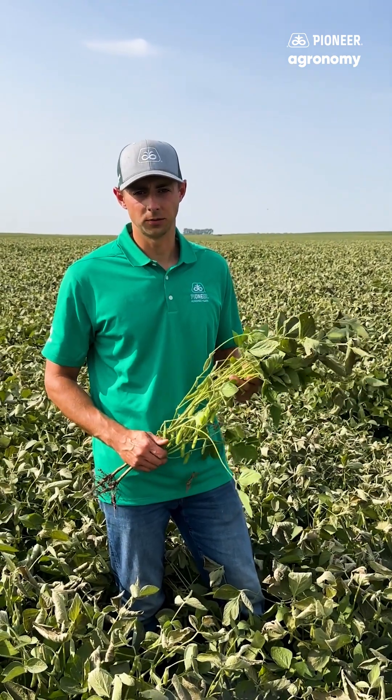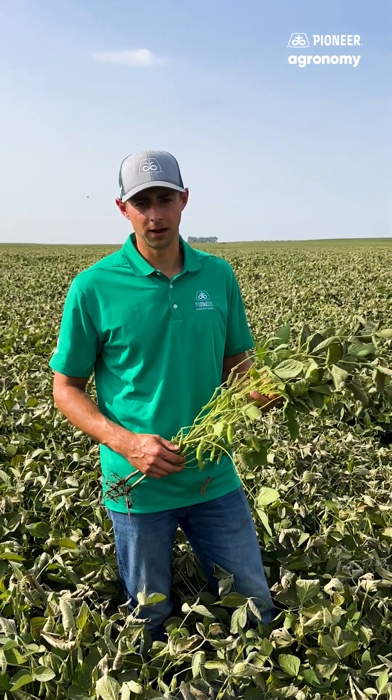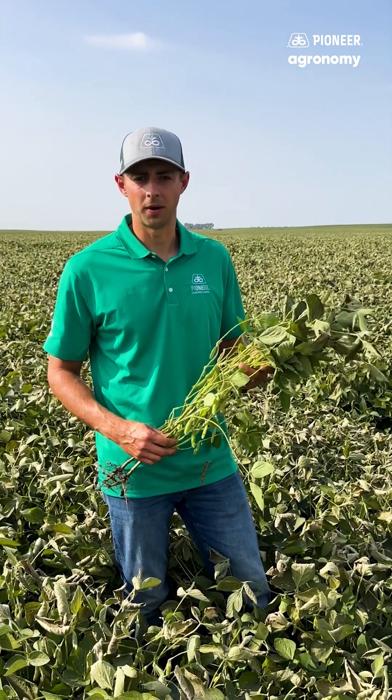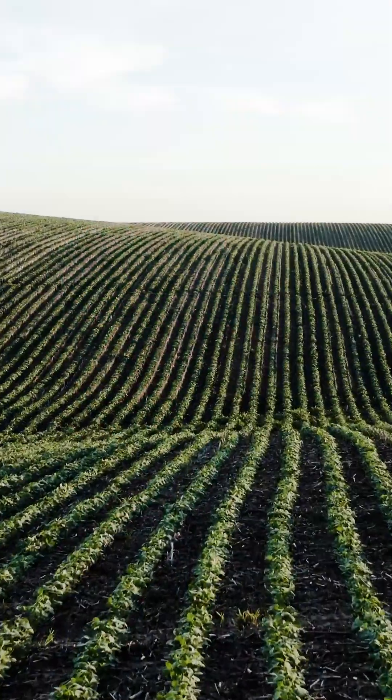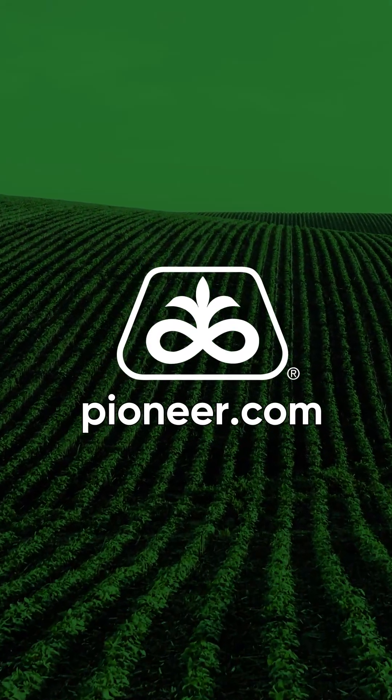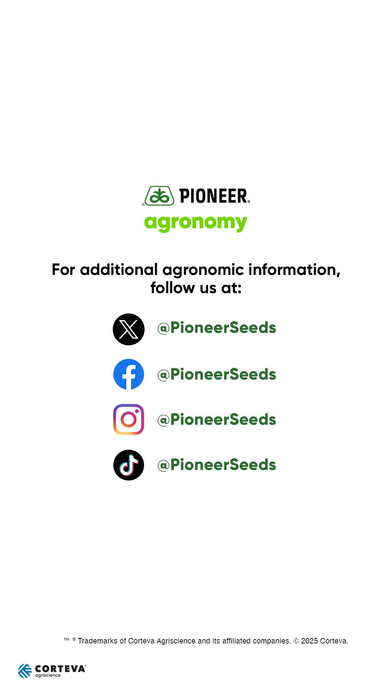These are the two biggest factors when diagnosing severity of the damage. If you have any questions, make sure to reach out to a local member of your Pioneer team. That concludes this Pioneer agronomy video podcast. Visit our page on pioneer.com and follow us on Twitter and Facebook for more agronomy insights.